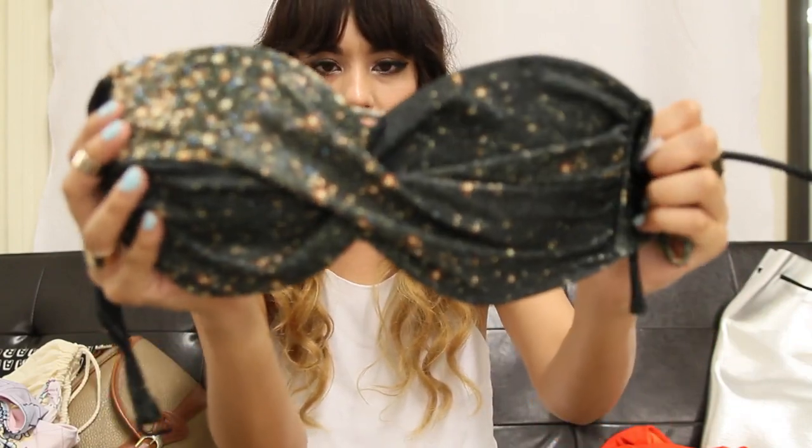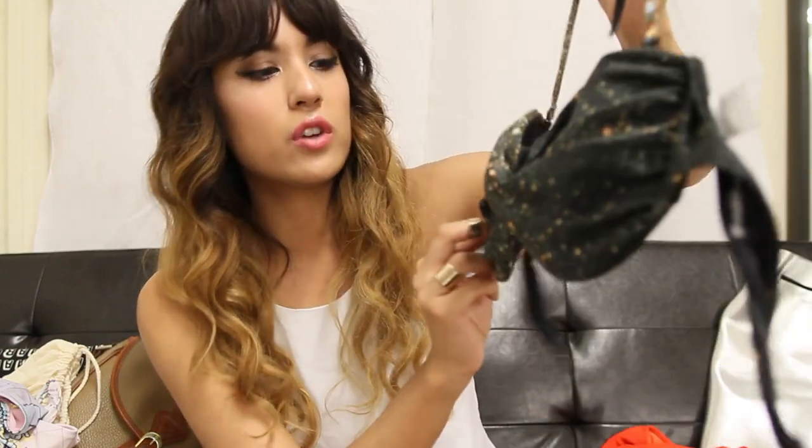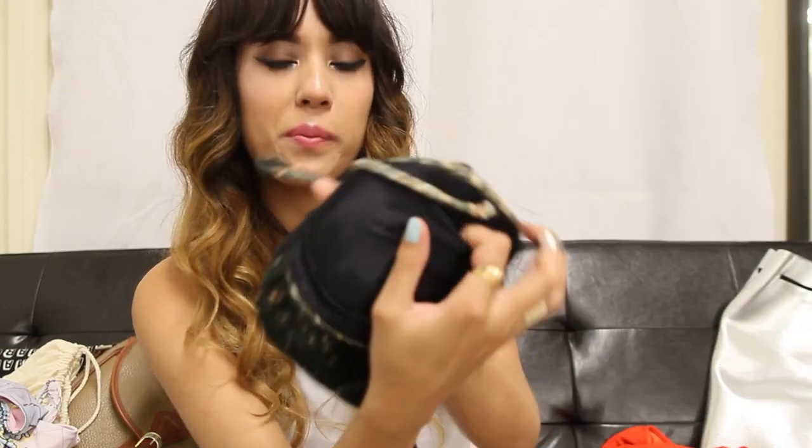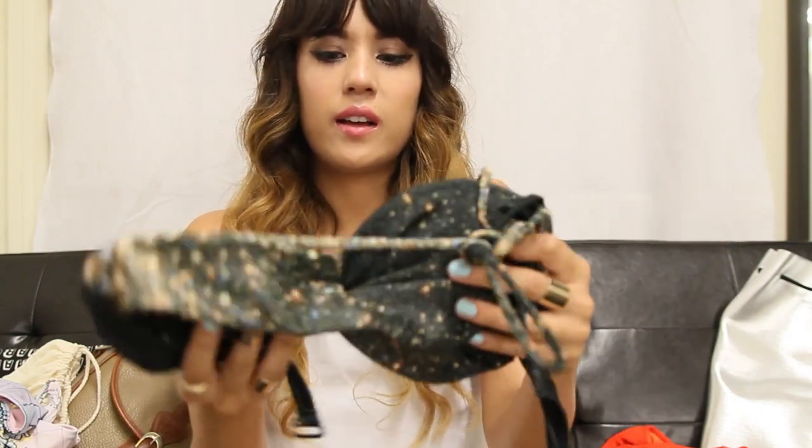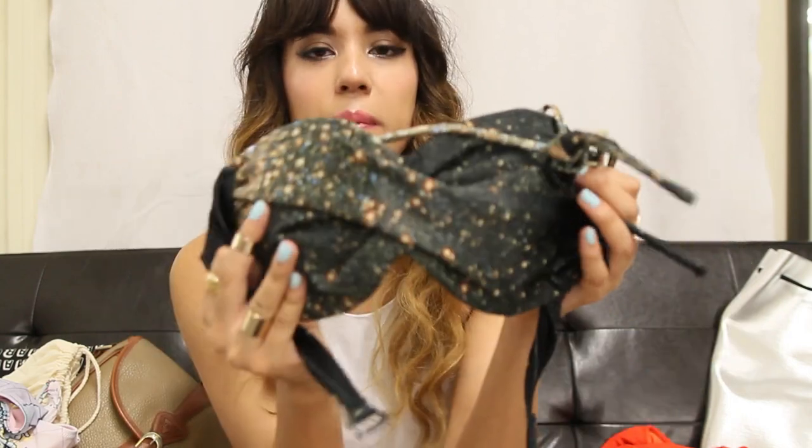The top is also really cute — it's a bandeau top with a twisted middle detailing and a detachable strap. There's also removable padding inside. I'm probably going to remove the padding because I like it bare, but I love that there's the option to keep it in there.